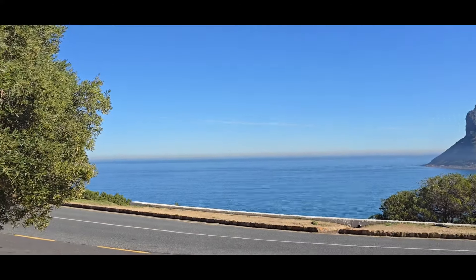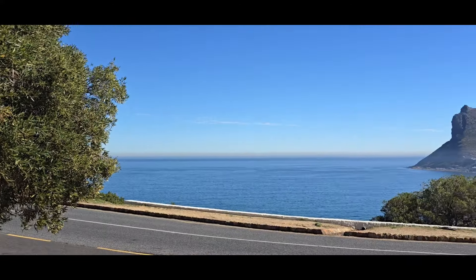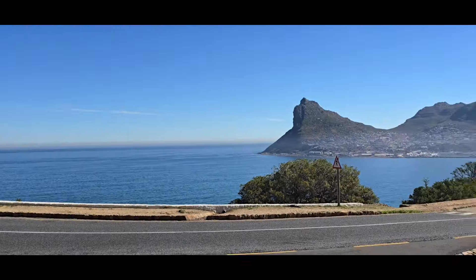Very beautiful still day today. That's the Sentinel Mountain in the distance with the fishing harbour of Hart Bay below.